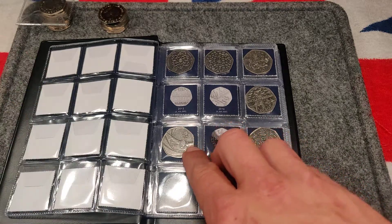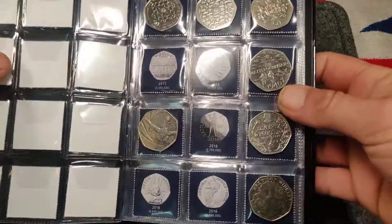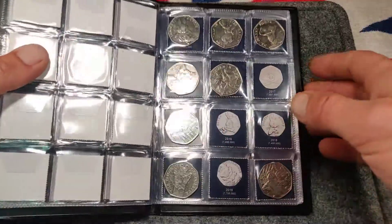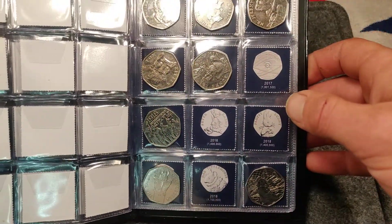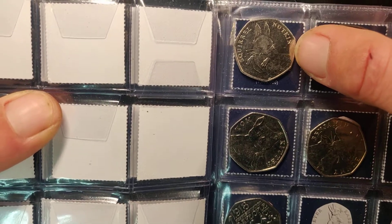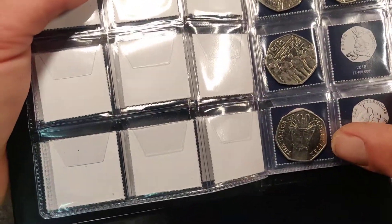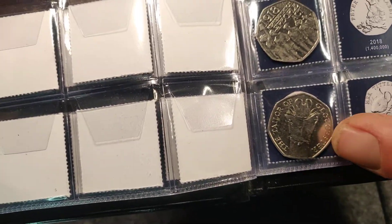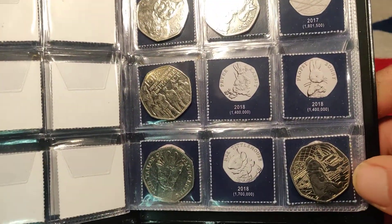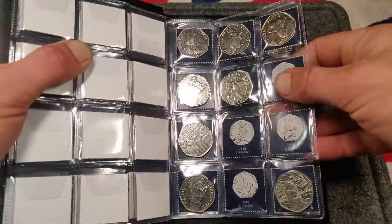Page 2 - nice Beatrix Potter, Team GB is probably one of my favorite 50p's, so not bad. Page 3 pretty good - managed to get Squirrel Nutkin in one of the hunts, Tom Kitten as well, got a couple of those. Maybe a Tailor of Gloucester, lovely coin that one, really happy with that. Probably my favorite Paddington coin - Paddington at the Station. So happy with that page so far.